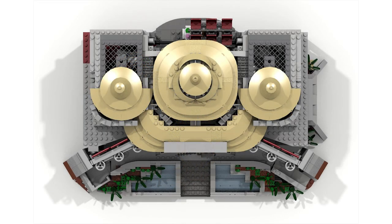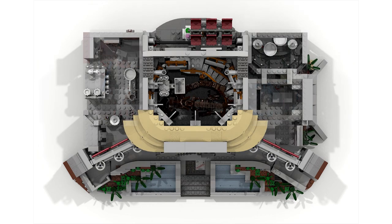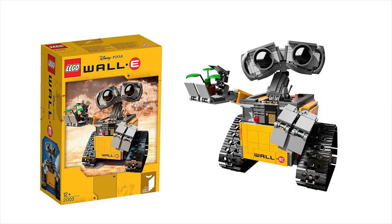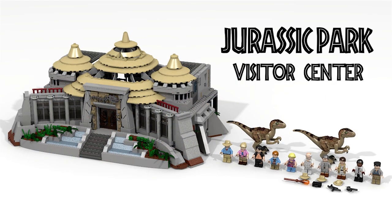Now that this project has reached 10,000 supporters, it will be judged by the LEGO Review Board as to whether or not it can be released for sale. LEGO Ideas sets based on existing properties have been released in recent years, including Ghostbusters, Wall-E, and Doctor Who. The LEGO Review phase will begin in May.